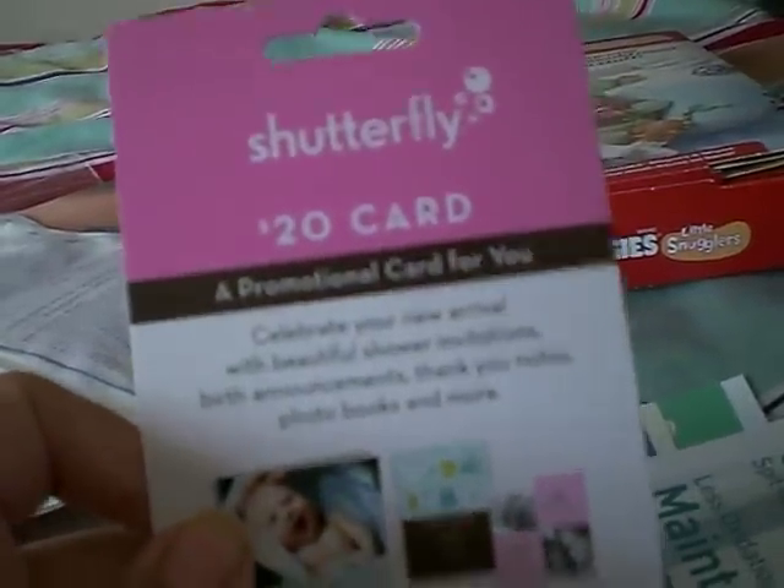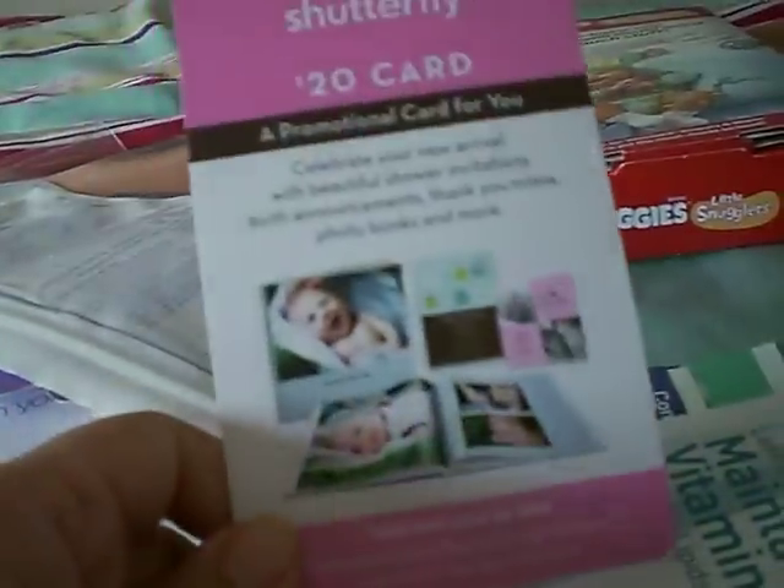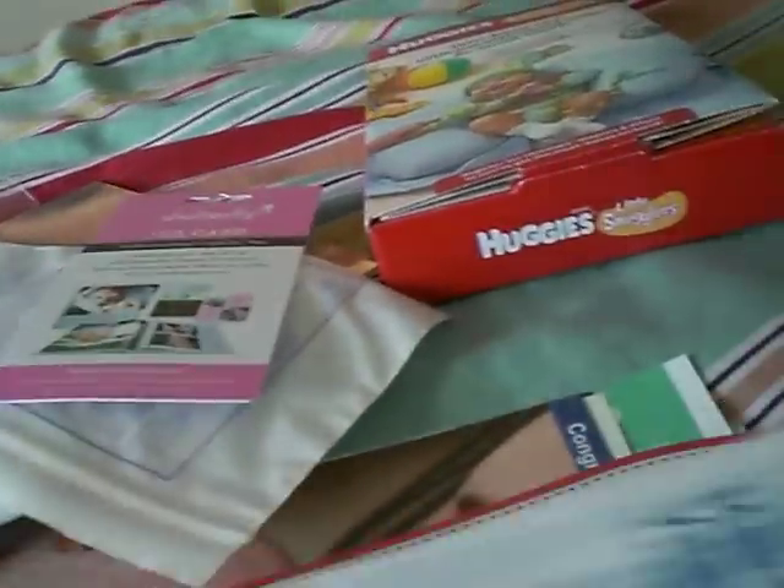They also have nursing pads — I'm not going to open those yet — but there's nursing pads with some information. There are also breast milk bags from Lana Silk in here. And you get a $20 Shutterfly gift card or coupon. I already have one from Motherhood, and now this one, so I have like $60 worth of Shutterfly.